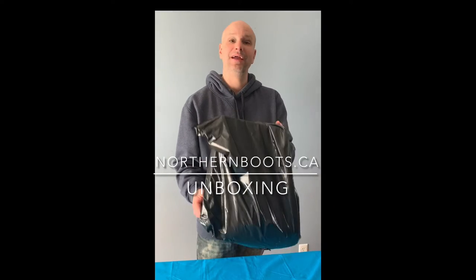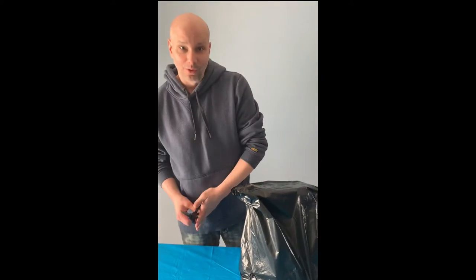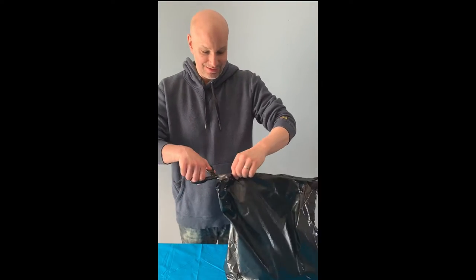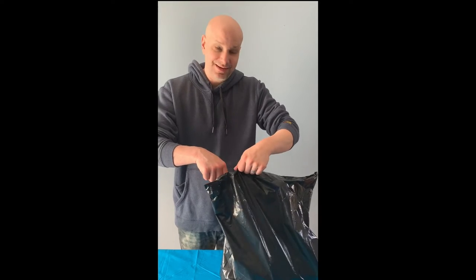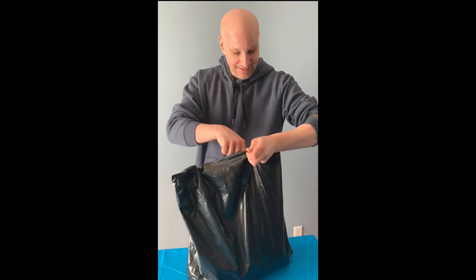I received this surprise package from Northern Boots. I cannot wait to open it up to see what is going on inside. Here we go, we're opening this up to see what we've got. I'm pretty excited about it. Thank you again to Northern Boots for sending this.